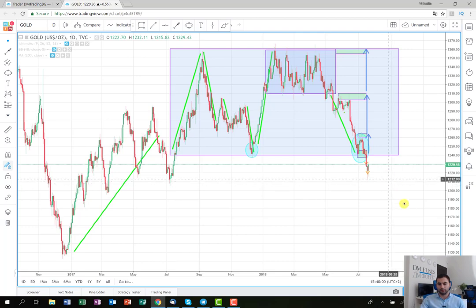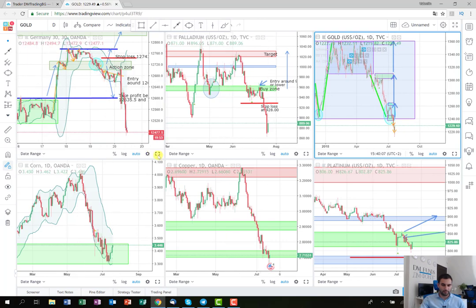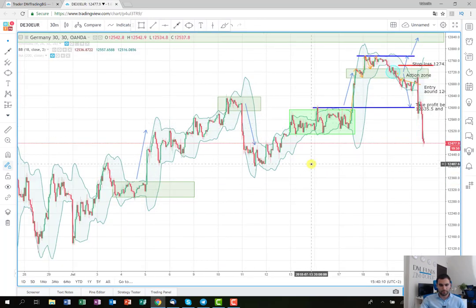One of those was my other trade for the week — it's on the DAX30, the German index. My colleague Kilian actually helped me a lot with this trade. As you can see here, we made a plan and spotted that after each consolidation the price makes big movements like waves. It made one consolidation, then another wave, then another consolidation.